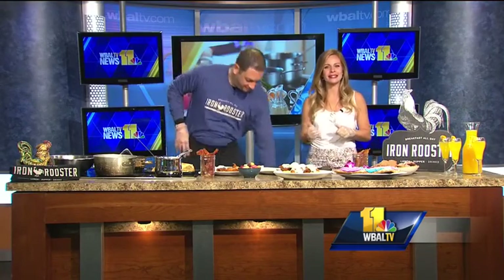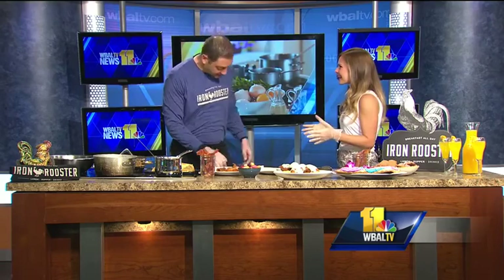Well, I hope you are hungry. Welcome back. It's time for Sunday Brunch and joining us this morning is Kyle Algays from Iron Rooster. Thanks for being here. My stomach's growling already. Tell me a little bit about what's going on here.